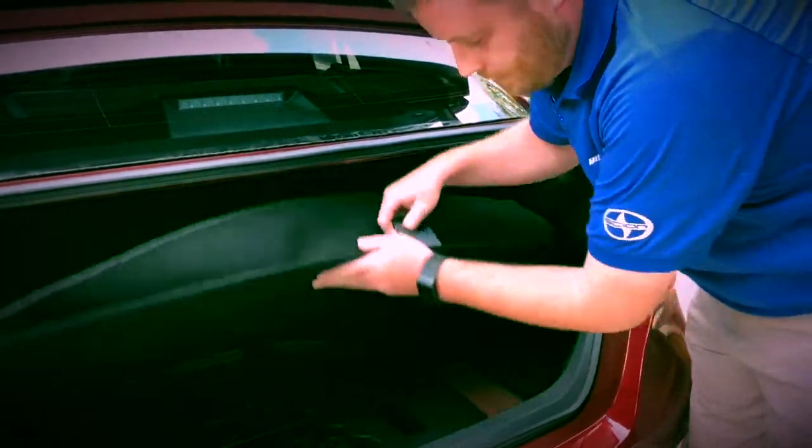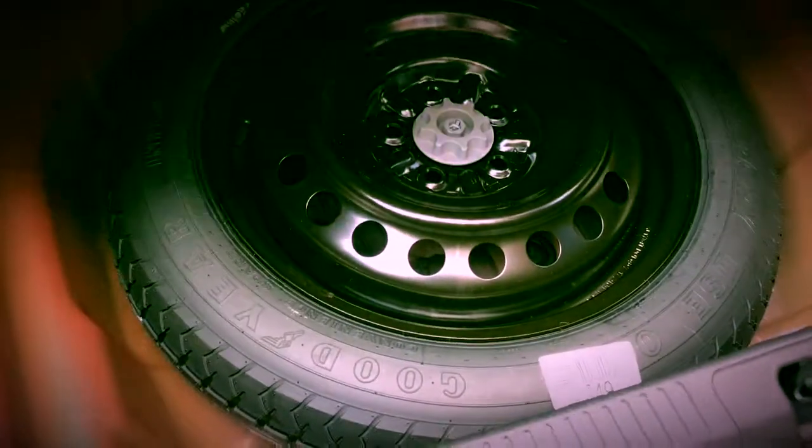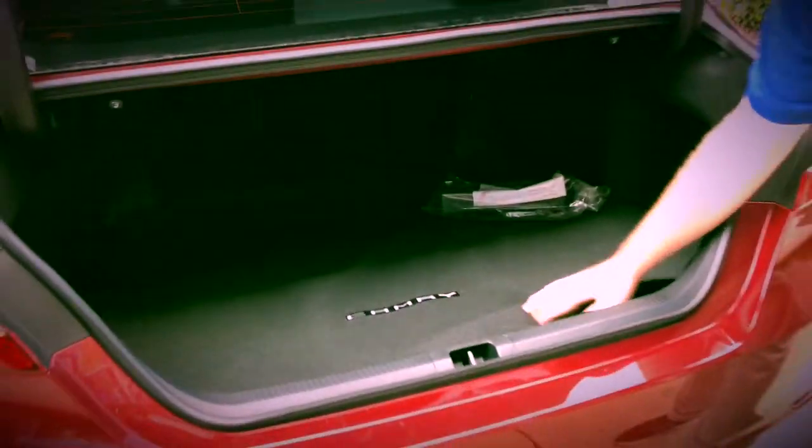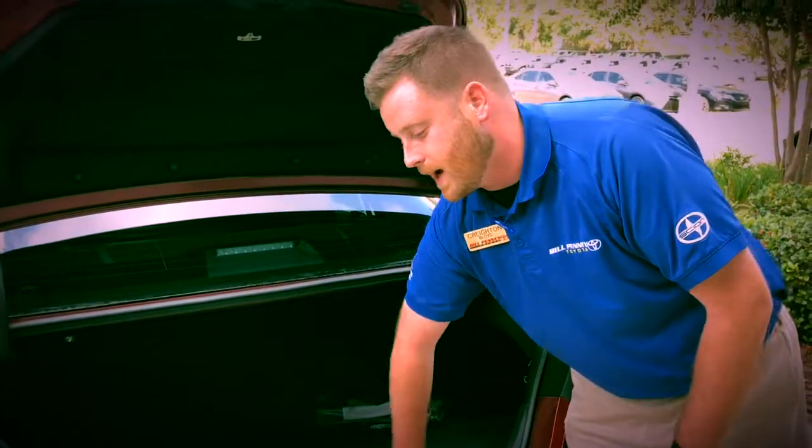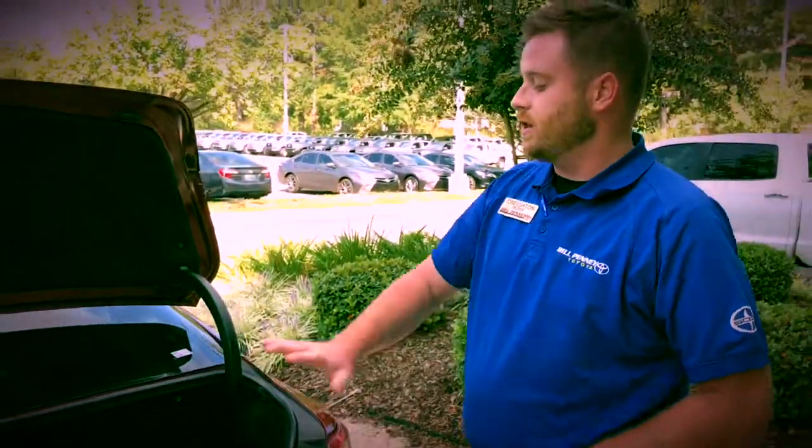A lot of Camry drivers are highway drivers going back and forth to work. This all-new Camry also includes a full-size temporary tire. And remember, with this you're going to get at least two years or 25,000 miles of complimentary roadside assistance, so you don't have to worry about that for at least the first two years.